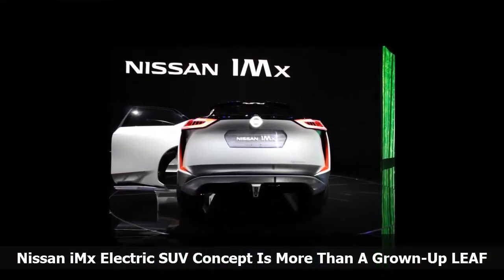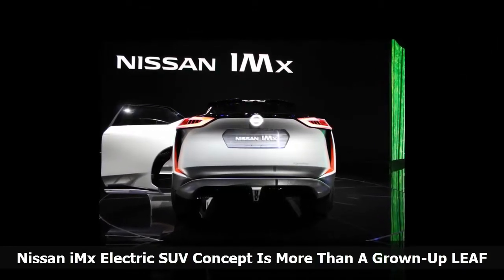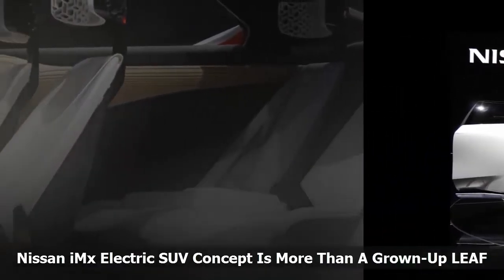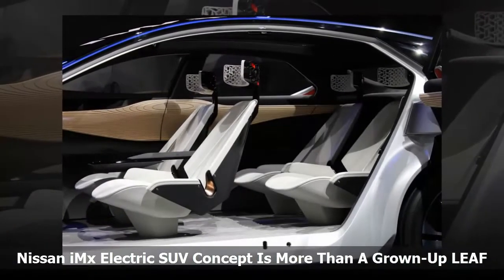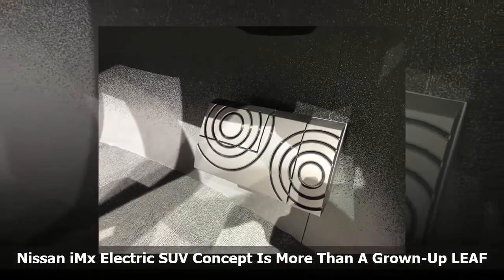Even the high priest of electric cars, Elon Musk, failed to notice that the sedan is out and the mid-size SUV is in. Instead of wasting two years getting the gargantuan Model X off the ground, perhaps he should have been going full speed ahead on the Model Y. Live and learn.